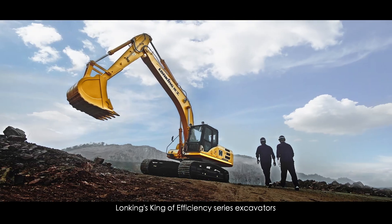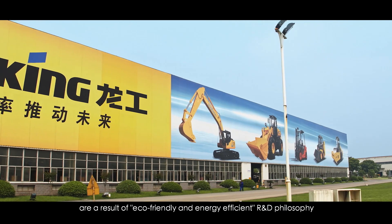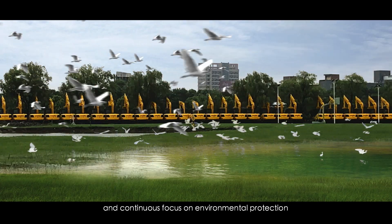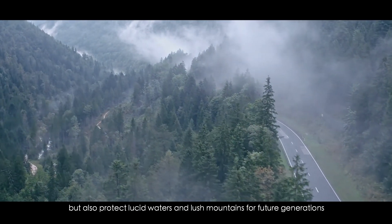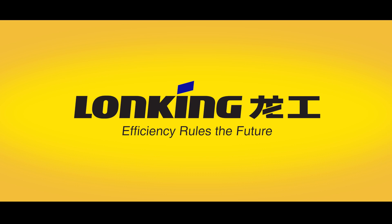Long King's King of Efficiency Series Excavators are a result of an eco-friendly and energy efficient R&D philosophy and continuous focus on environmental protection. They not only help customers create value, but also protect lucid waters and lush mountains for future generations. Long King, from China.